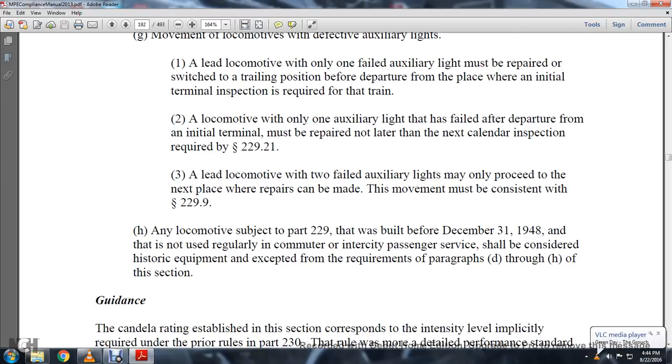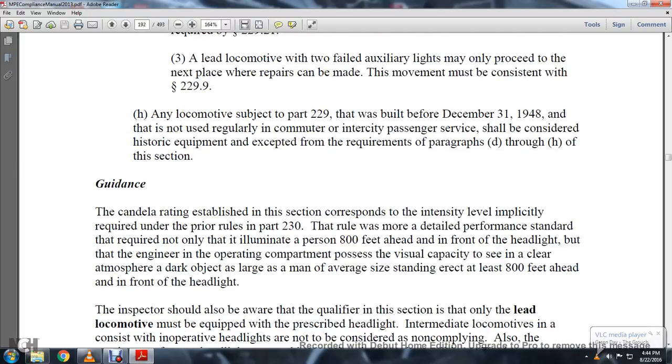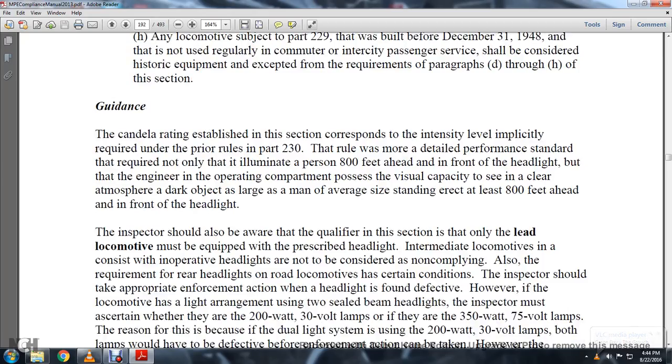Any locomotive subject to Part 229 that was built before December 31, 1948, and was not used regularly in a city passenger service, shall be considered historical equipment and excepted from the requirements of paragraphs D through H of this section. The candela rating established in this section corresponds with the intensity level and photometry required under the prior rules of Part 230.